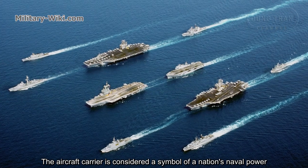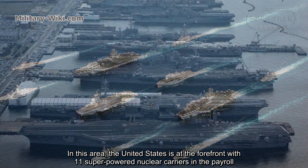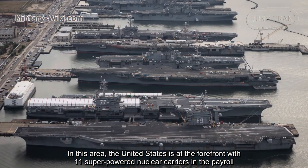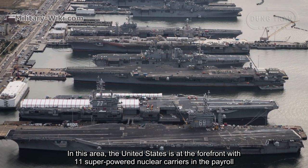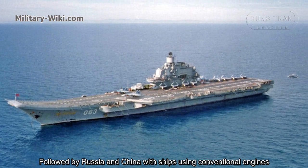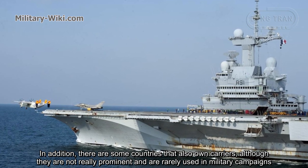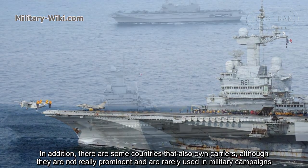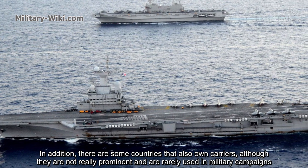The aircraft carrier is considered a symbol of a nation's naval power. In this area, the United States is at the forefront with 11 super-powered nuclear carriers in the payroll, followed by Russia and China with ships using conventional engines. In addition, there are some countries that also own carriers, although they are not really prominent and are rarely used in military campaigns.